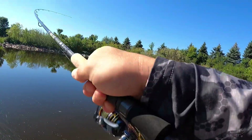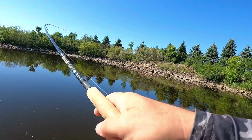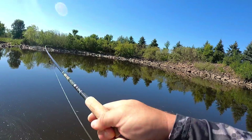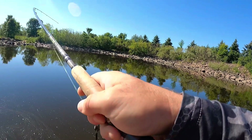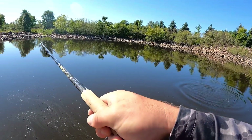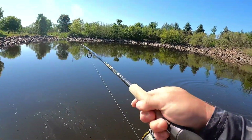There we go — oh, what do we got here? I think we got a bass. Tighten that drag up a little bit. Oh, that's a decent fish — oh yeah, a nice smallie! A really nice one.